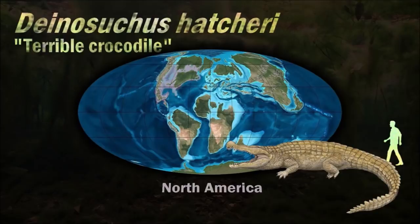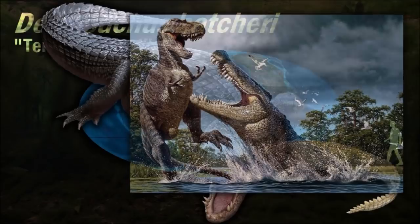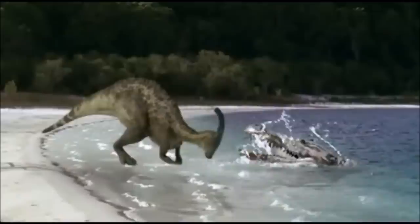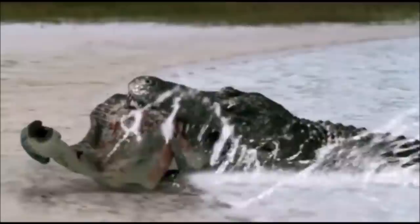Although Deinosuchus was far larger than any modern crocodile, its overall appearance was fairly similar to its smaller relatives. It may have lived for up to 50 years, growing at a rate similar to that of modern crocodilians, but maintaining this growth over a much longer time. It was probably capable of killing and eating large dinosaurs. The distribution of Deinosuchus specimens indicates these giant crocodilians may have preferred estuarine environments.